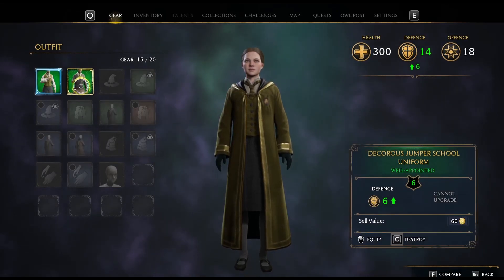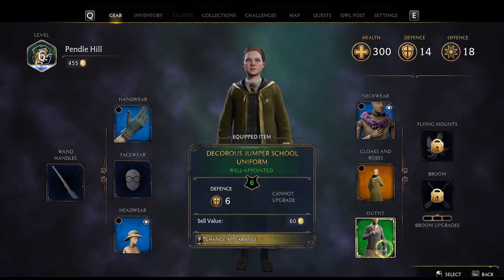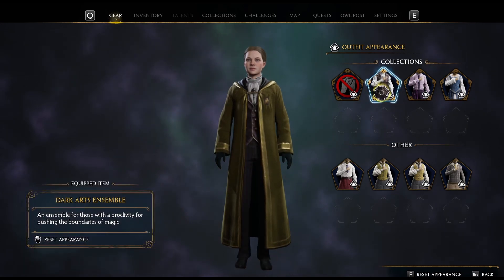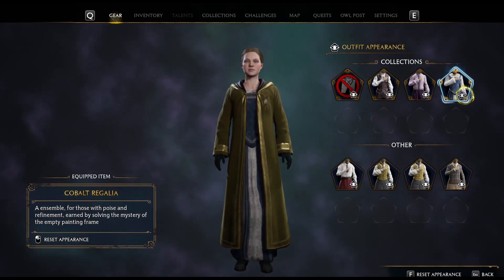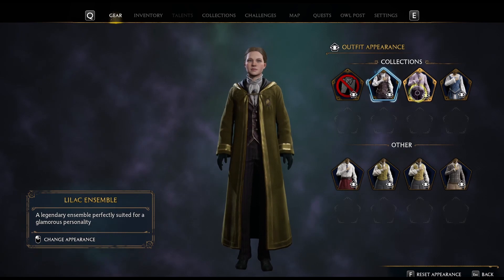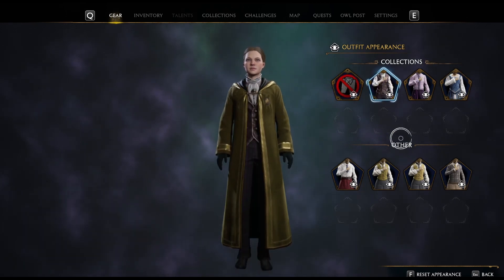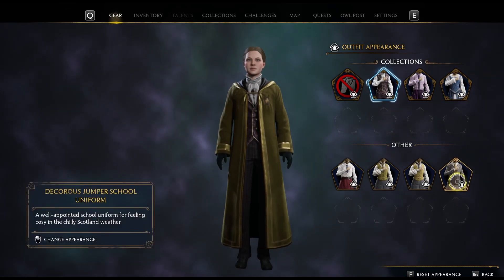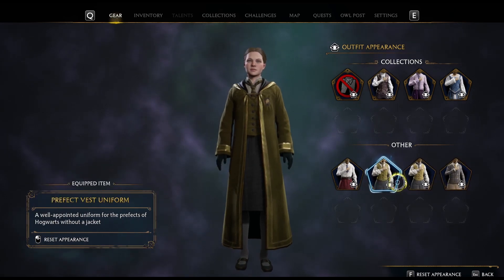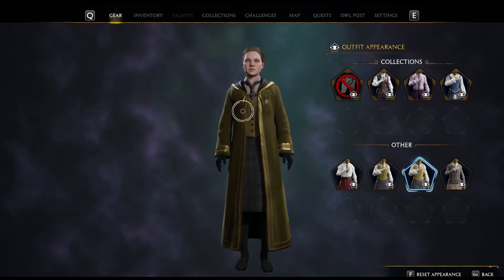It's going up six. I don't like the look of it. Change appearance with F. Can't say I'm keen on any of these. What was the default one? We'll go with this one because it goes better with the robe.